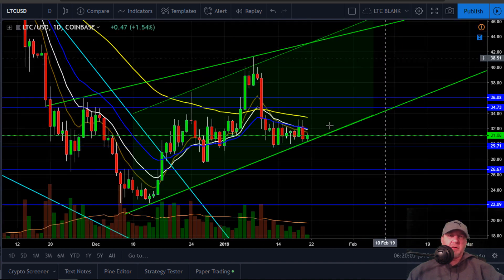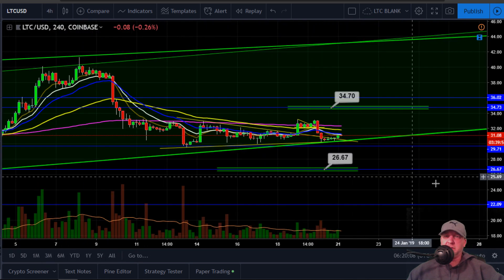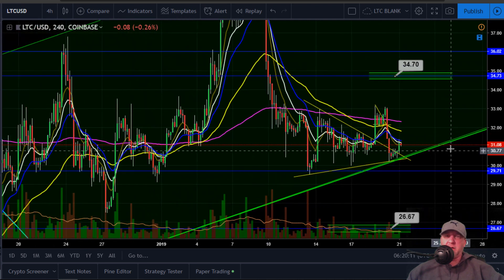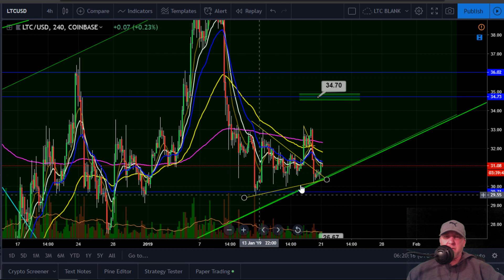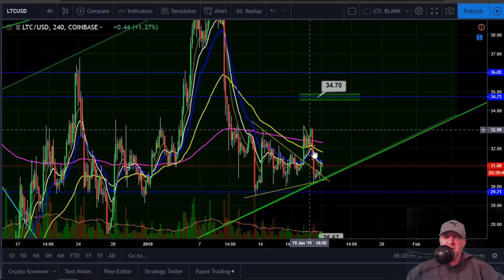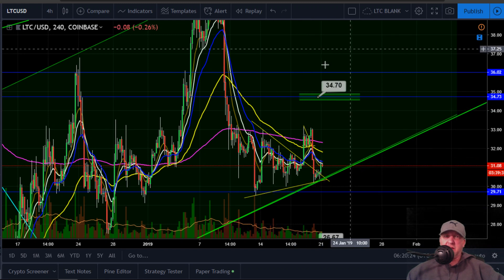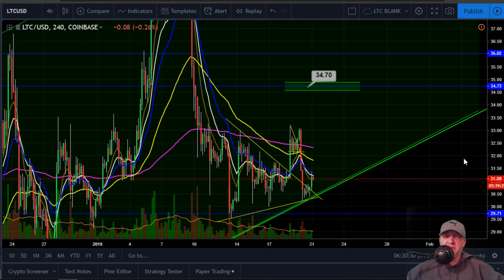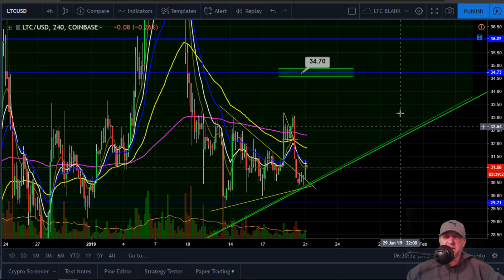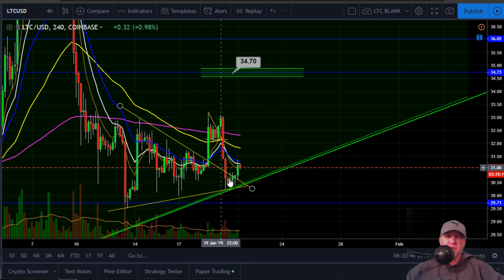Let me go back into the 4-hour here and zoom in a little closer to see what's going on. Some things I was looking at yesterday — I had this symmetrical triangle drawn here. We popped out of it, came back down, tested the bottom of it which aligned with the bottom of that green channel, and then we're trying to pop back up from here. I do believe we're going to get at least back up to around the 33.17 range, because if you look at how this market's been moving...